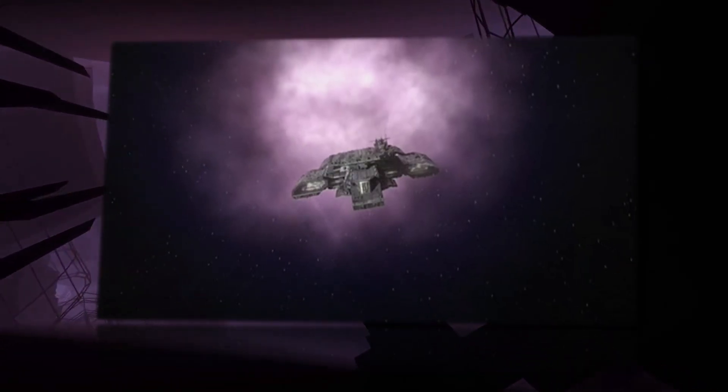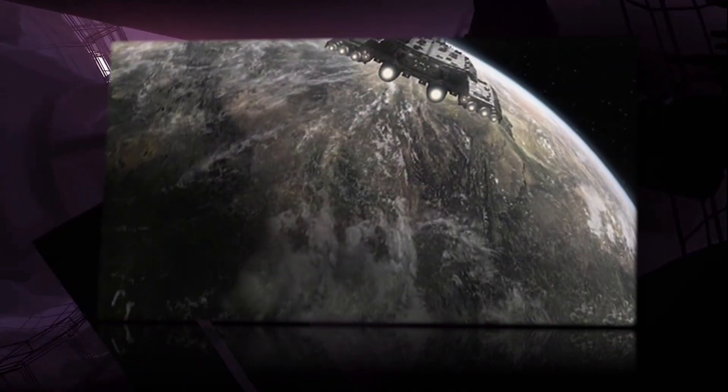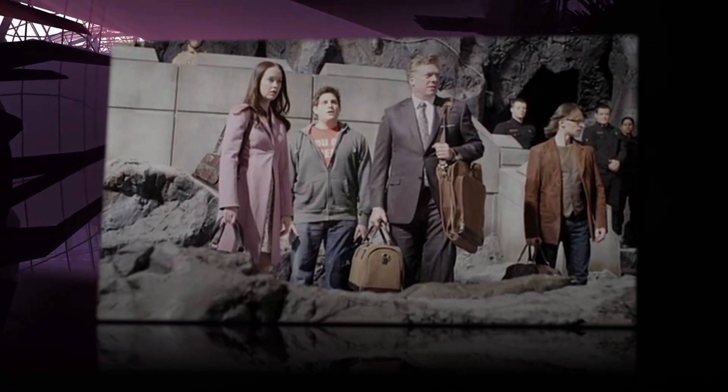Hello and welcome to the history of Stargate SGU. Today's episode we're going to be covering P4X351, the Icarus Base.